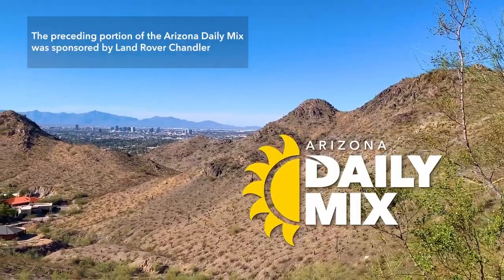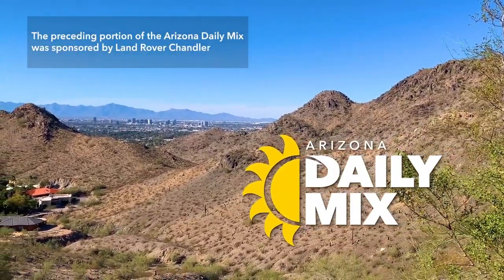The preceding portion of the Arizona Daily Mix was sponsored by Land Rover Chandler.